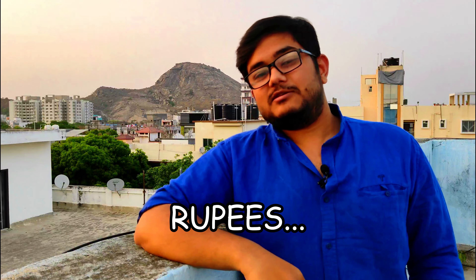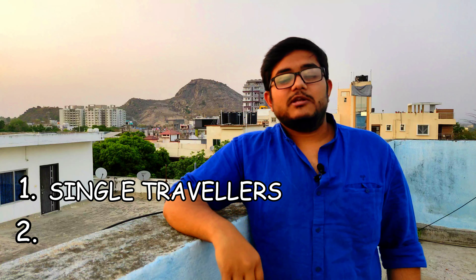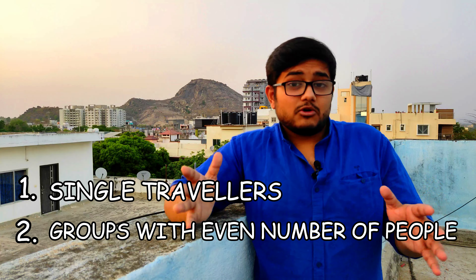My fellow travelers, you can visit Darjeeling for a four-day trip within 4,000 rupees. I have recently visited Darjeeling and I have curated my own expenditure plan for two kinds of people: those who are traveling alone and those who are traveling in a group of even numbers. So let's go straight to the expenditure plan.